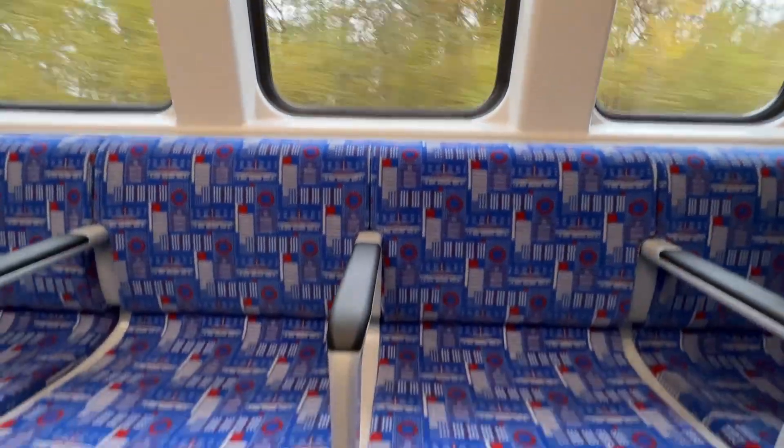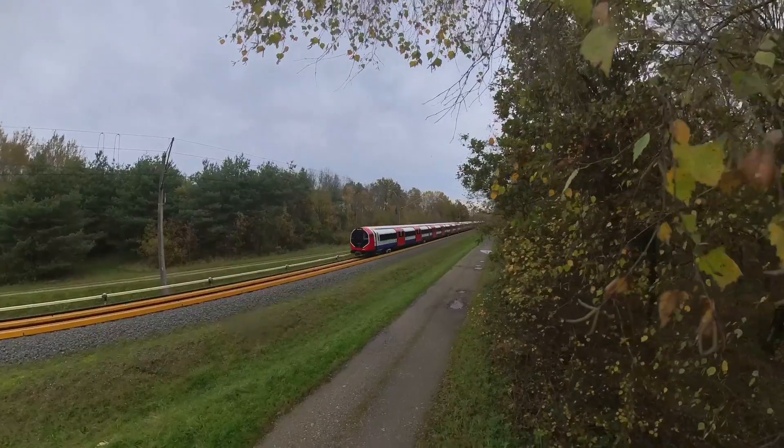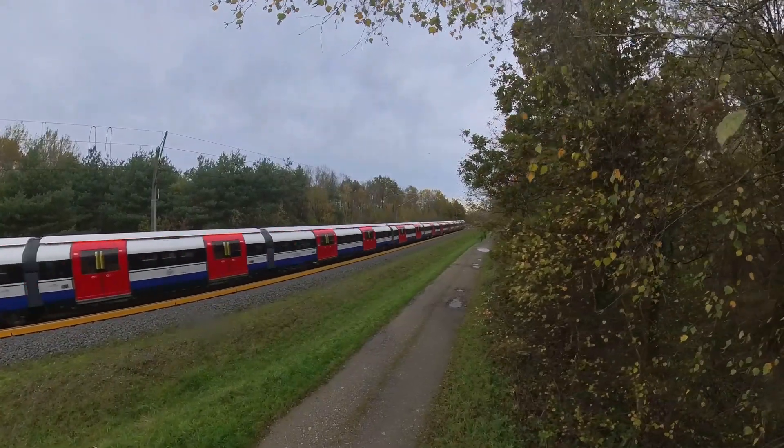Next stop: building the 94 trains, expected on the Piccadilly Line in 2025. Rags Martel, ITV News, Germany.